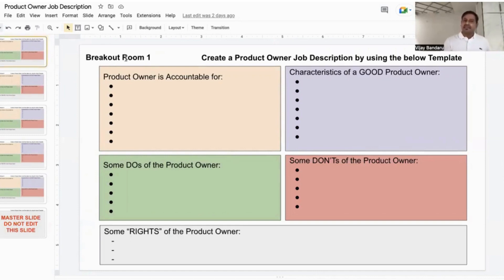Once everyone comes back, we do a group brainstorming discussion to deep dive into the product owner topic. As a trainer, while everybody is in breakout rooms, I have access to their work based on the breakout room number. If someone is not on track or is unable to proceed, I can directly jump to that particular breakout room to help unblock their thought process.